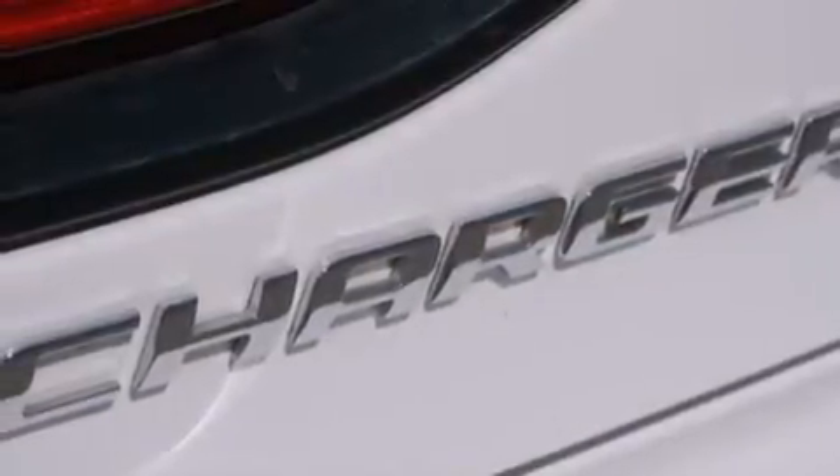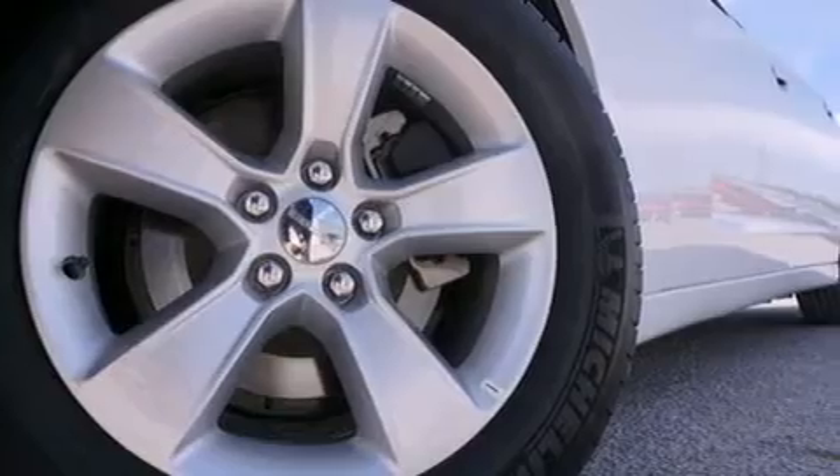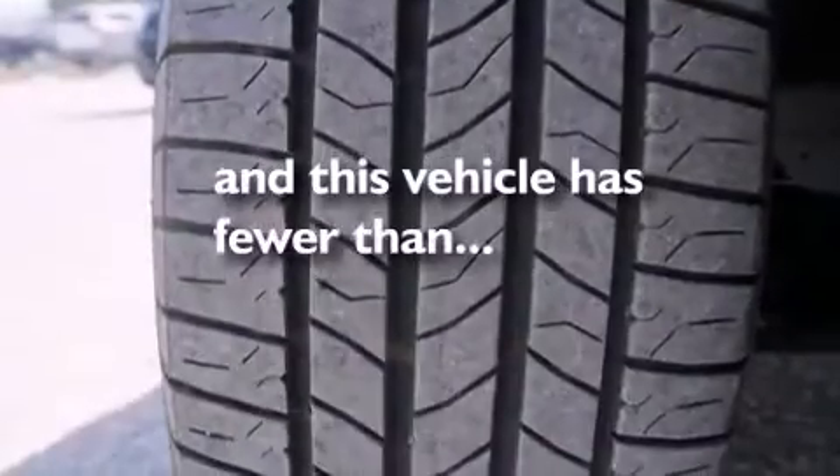Additional features include front and rear floor mats, front multi-stage airbags, rear seat child-proof door locks, dual power seats, and this vehicle has fewer than 29,000 miles on the odometer.